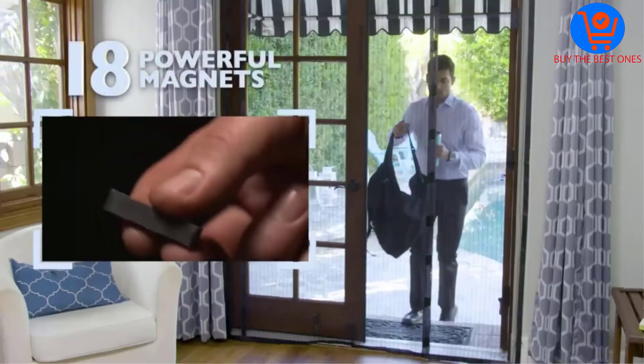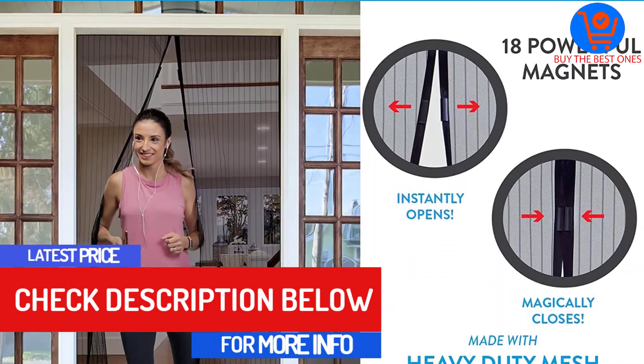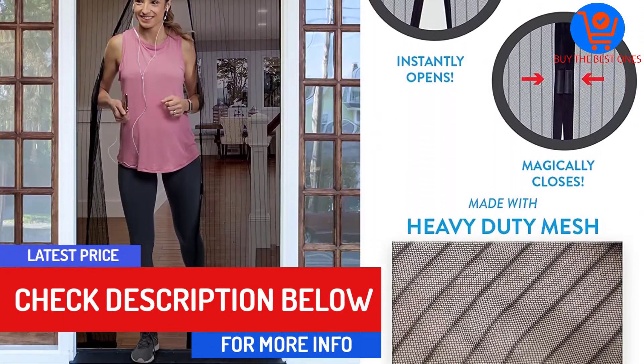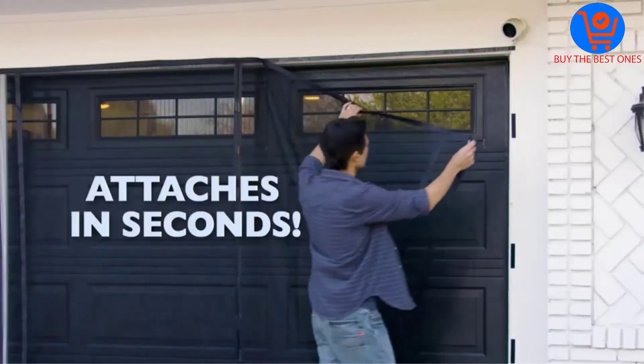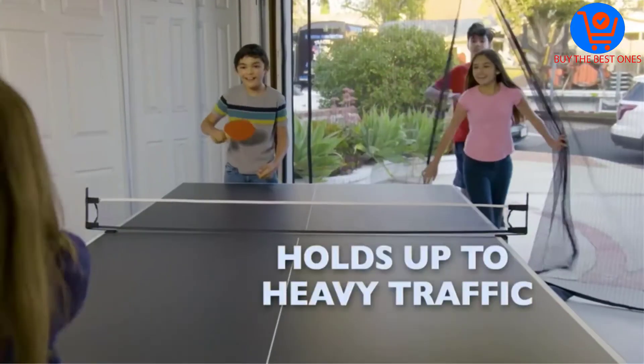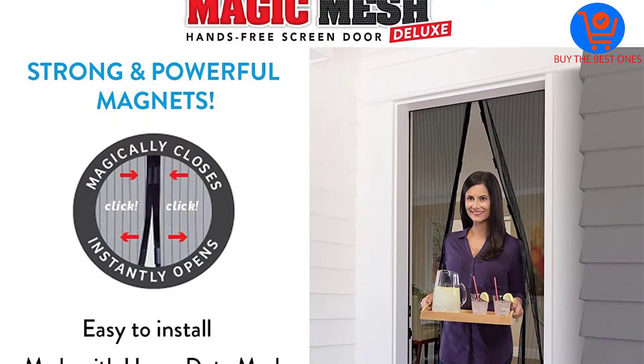Given that the magnetic screen door is frameless, detachable, and durable, you will not have any problem storing it for off-season. It fits all doors up to 83 inches by 39 inches and works with almost any door type. It is also great for pets, considering that it will let them go out and come in without any struggles.